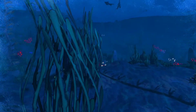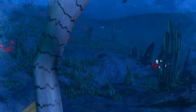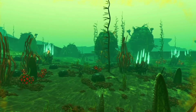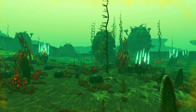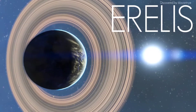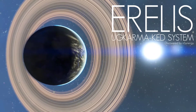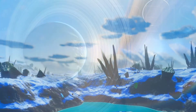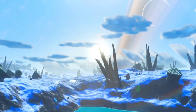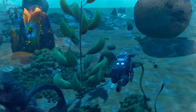Lack of light is not the only challenge underwater environments present. This is Erelis, the only glacial planet of five found within the Ugkama Ked system. It boasts the deepest seas so far discovered in the arm of Catius region of Hub Space, and is a hotspot for both deep-sea divers and Nautilon explorers.